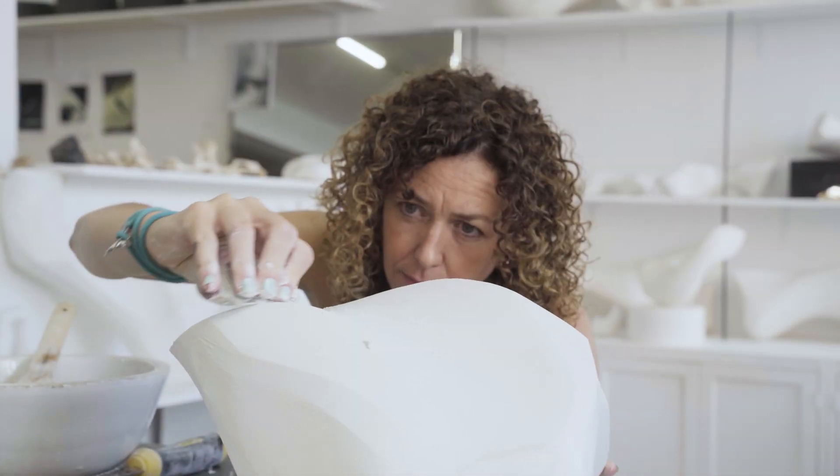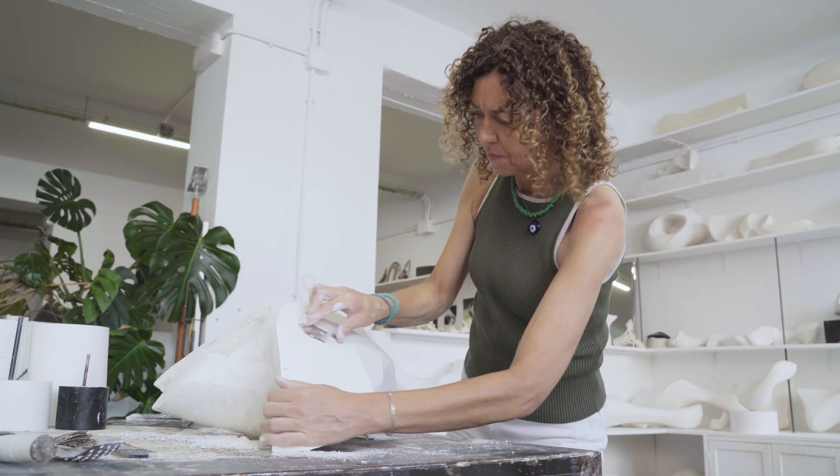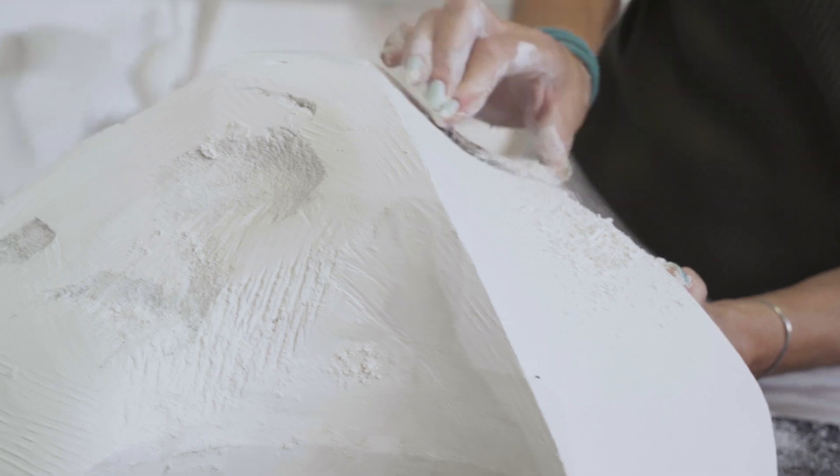My name is Sophie Elizabeth Thompson. I'm a sculptor and I'm based in Barcelona. My role during the project was to create some sculptures to inspire a new collection, now called the Ceres Collection, which consists of a bath and two sinks.